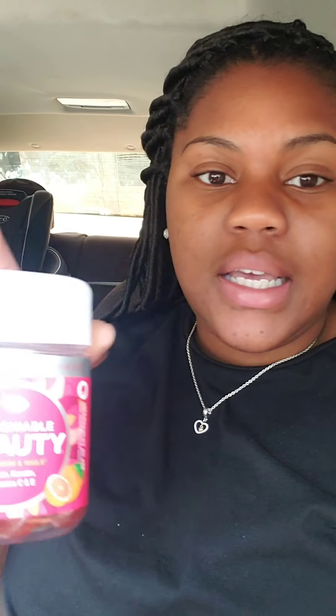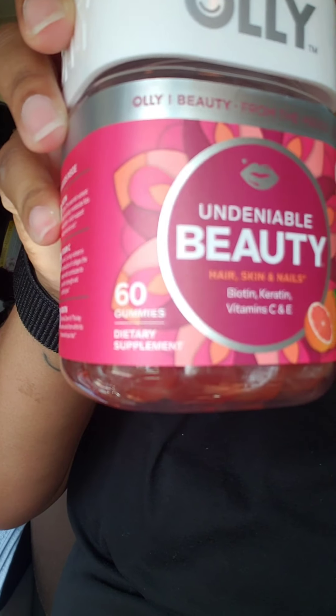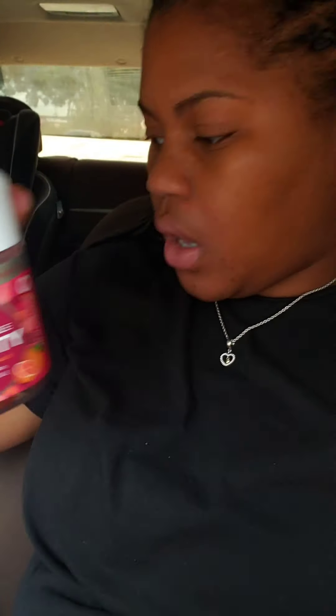I did two different transactions. When I did my first transaction, I was not aware that there was a Target Circle offer for an extra 10% off for any online or app orders. So that's how the second transaction was bigger and I was able to save more. So for my first transaction, I got the Oli Undeniable Beauty, and that is the 60 count.